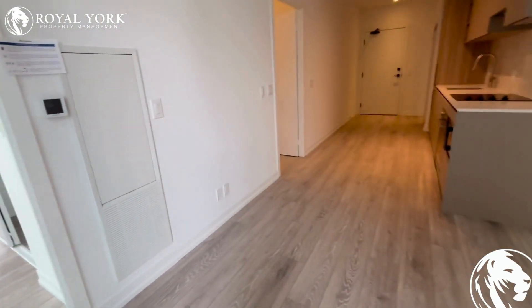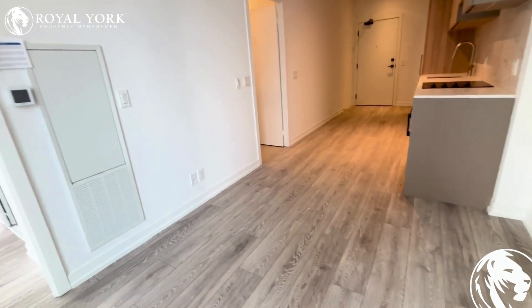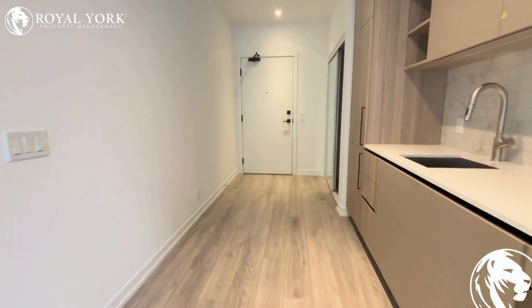If you'd like to call this place home at 55 Mercer Street, please give us a call at Royal York. We are available 24/7 to take your call and book a time to come see this beautiful unit. Thanks so much and hope to hear from you soon!